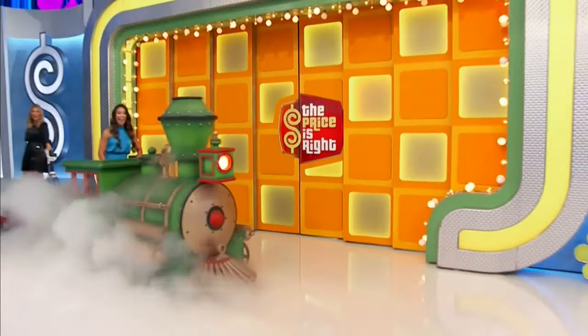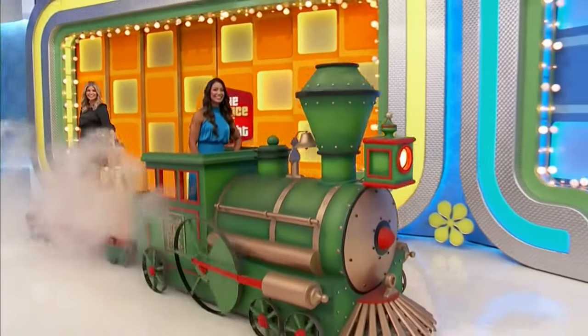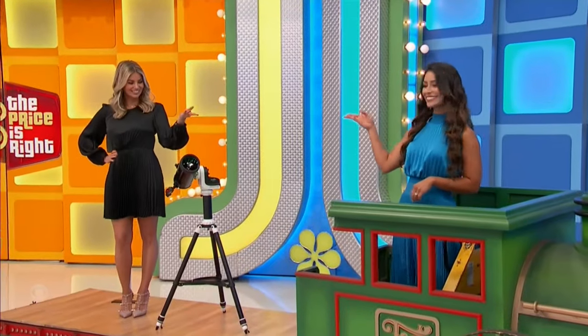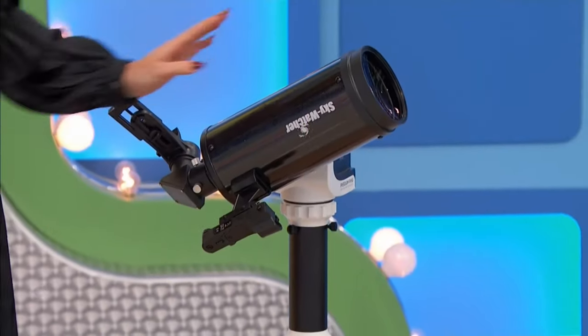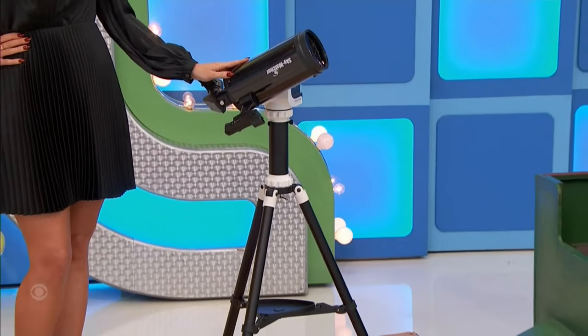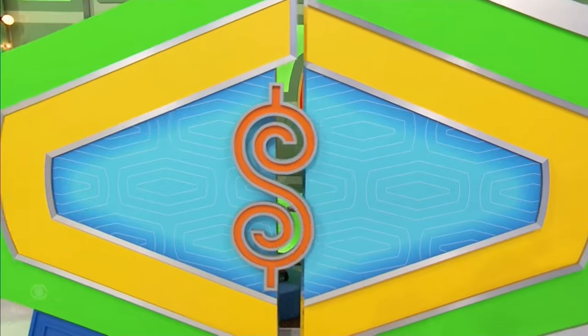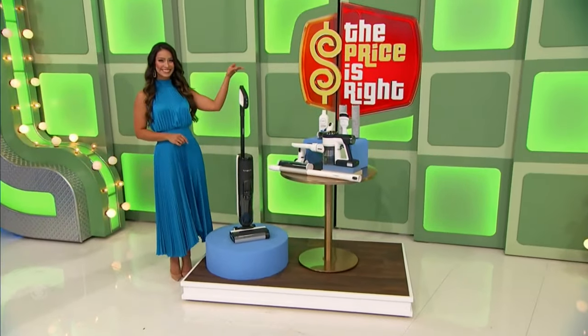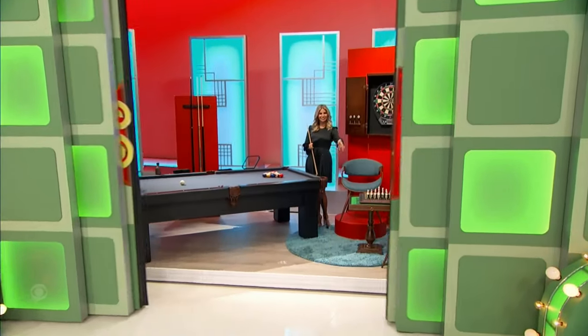The Price is Right train is chugging out with the next prize — it's a new telescope. The 102-millimeter optical tube telescope features an adjustable height tripod, built-in Wi-Fi, and a red dot finder. Next up, it's a floor cleaning package with a two-in-one system.